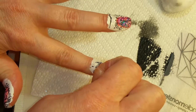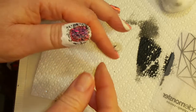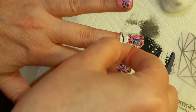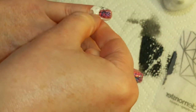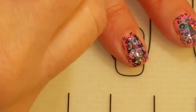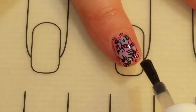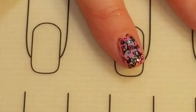Now I'll just pull off the latex — I'm doing that over paper towels because when you do that, the dried stamping ink gets everywhere. There we go. Now I'll just clean this up and we'll come back for a closer look. Now that it's all dry, we're going to seal it in with a no-wipe shiny top coat. I'm going to do that to the rest of my nails and then we'll come back and take a close look at the design.